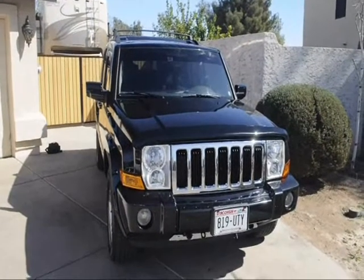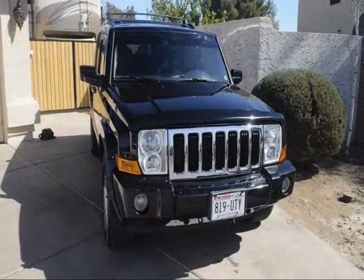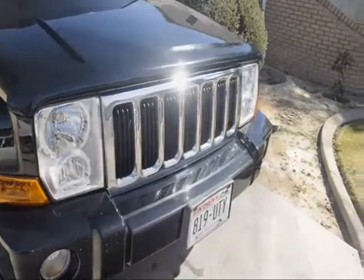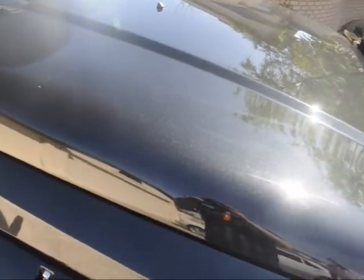2010 Jeep Commander Limited — it's got 4x4, it's got the 5.7 Hemi engine in there. Take a look at the front end here; the paint on this is just amazing, just a really gleaming black.